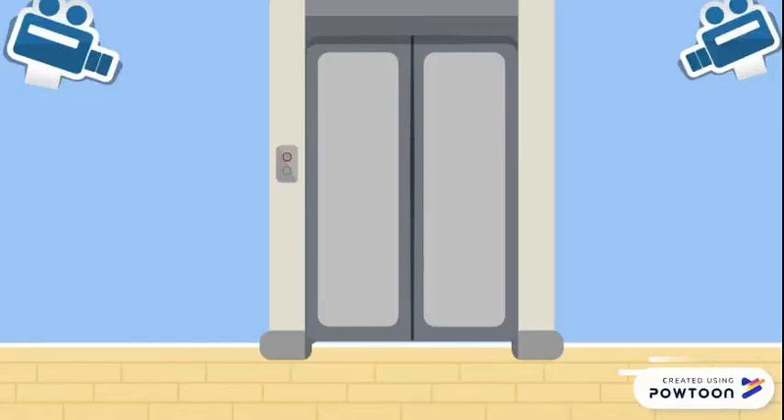The purpose of the cameras is to report any suspicious activity back to the security system. In the case of the human body, this would be the antigen presenting cells reporting back to the inflammatory system. When I say suspicious activity, I'm referring to an allergen entering the human body — in this case, the peanut consumed by the individual.